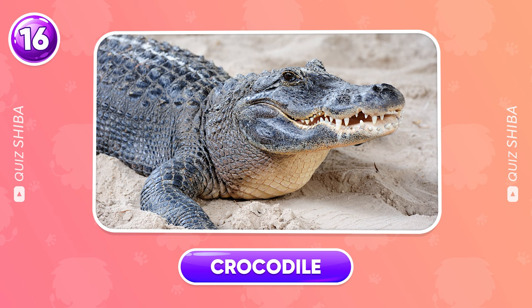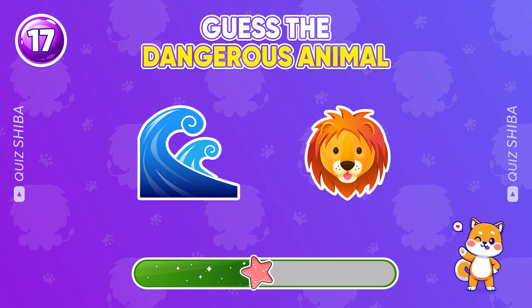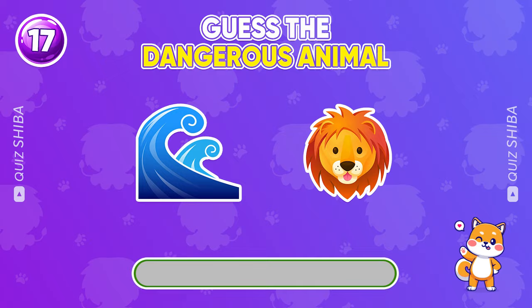I trust you can find the answer. This animal is sea lion.